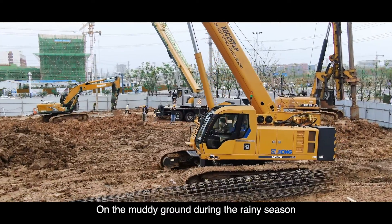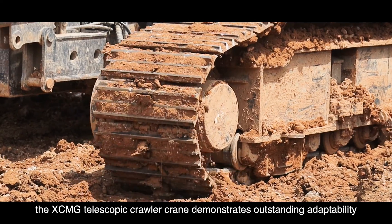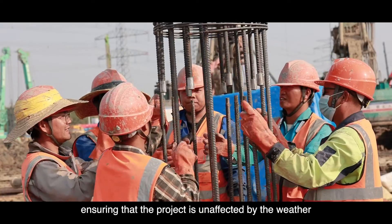On the muddy ground during the rainy season, the XCMG Telescopic Crawler Crane demonstrates outstanding adaptability and high passability, ensuring that the project is unaffected by the weather.